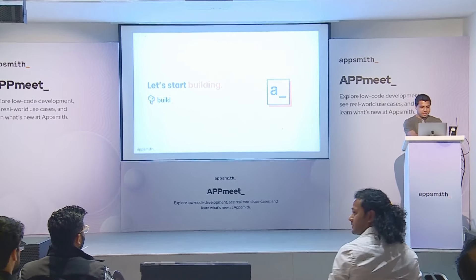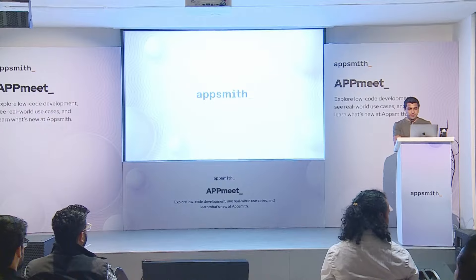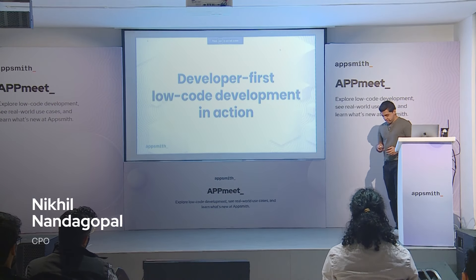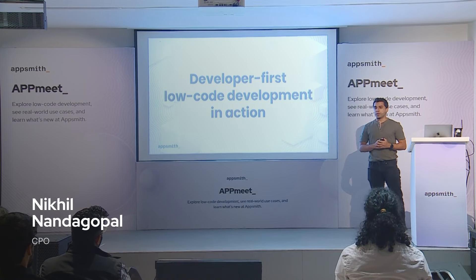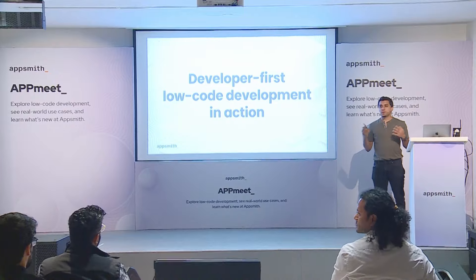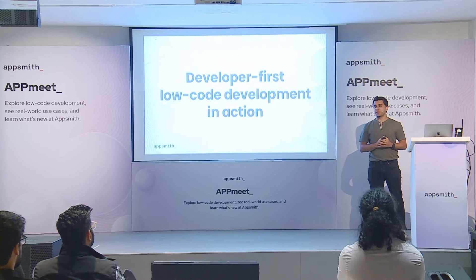Thank you, Abhishek. Thank you for setting the stage for us and just walking us through the evolution of AppSmith. So today I'm going to be talking a little bit about what the future holds for the platform. I'm Nikhil Nandagopal, the chief product officer and founder at AppSmith.